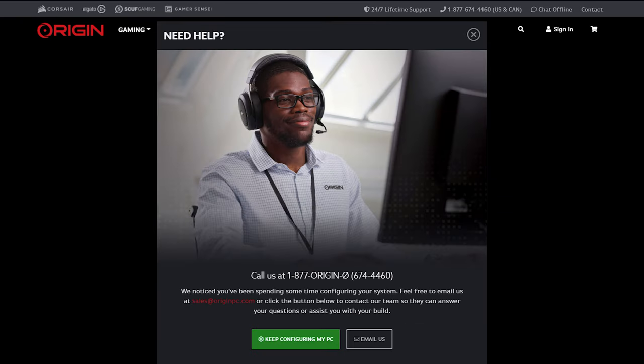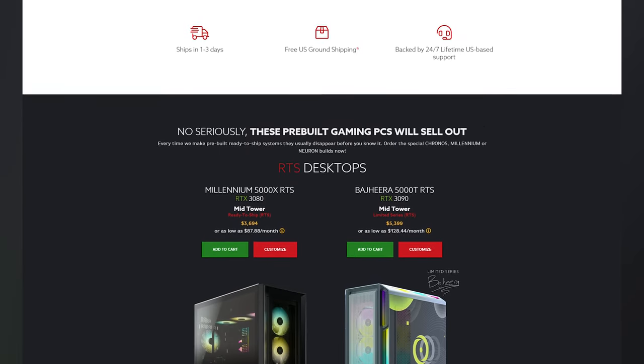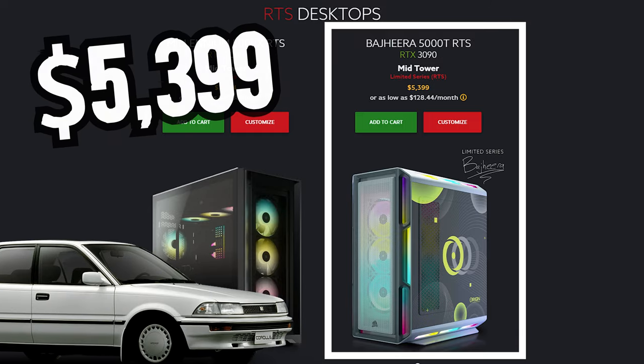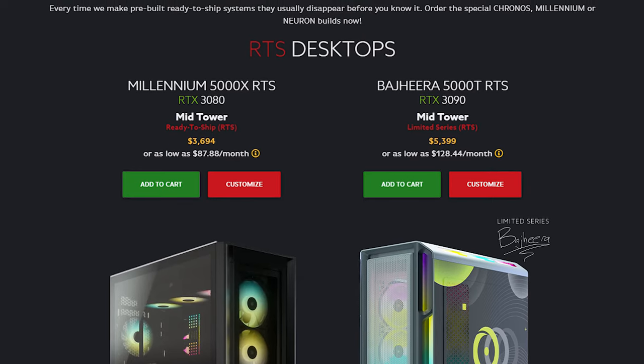Now let's look at — wow, these pop-ups are getting really annoying. Let's look at the ready-to-ship computers. We're going to look at the Millennium 5000X RTS computer. Although that other computer looks cool, it's worth more than my car, so I'll pass. The Millennium isn't too much cheaper, but that's all we got, so let's dig into it.